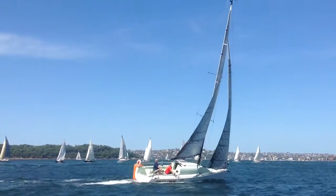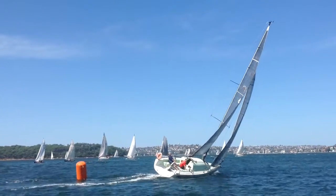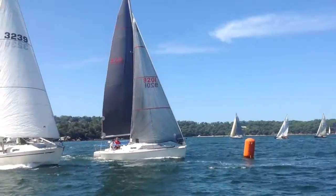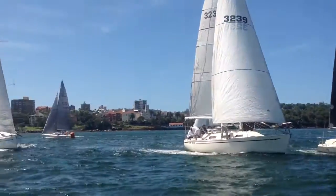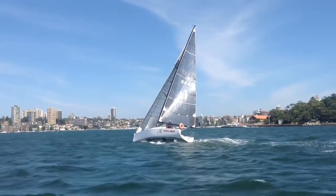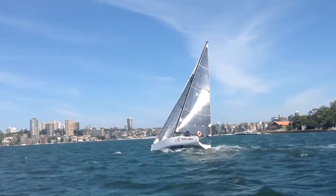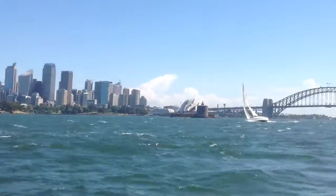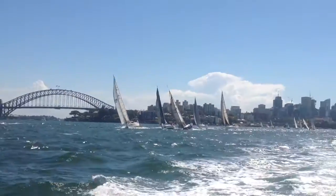While aiming to remove all weight-adding non-essentials, Carrots still retains all the features one requires for a day of round-the-cans on the harbour or short offshore sailing. For more information on the Hick 30, Carrots and Kilos, or an inspection, contact Yachty's Spit office or send us an email. Thanks for watching and see you on the harbour soon.